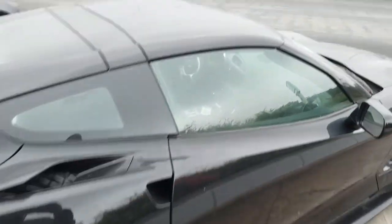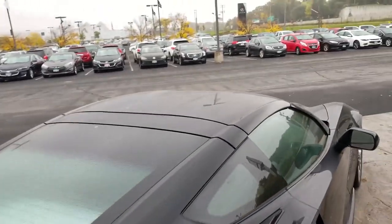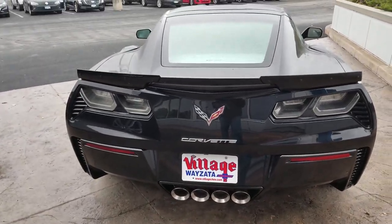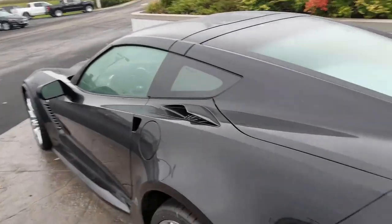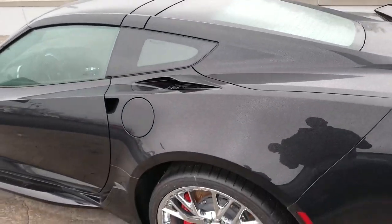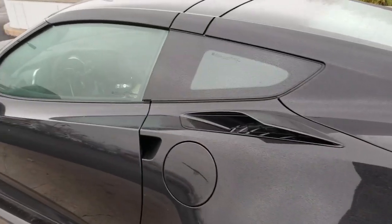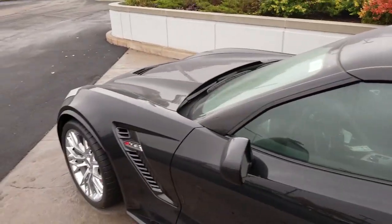I do actually like these wheels. I would not get the chrome wheels — I like the graphite finish better. Chrome also, if you scratch these wheels up, it shows a lot more than if you scratched up a pair of graphite or darker wheels.